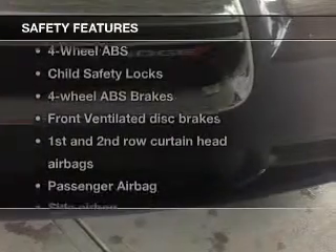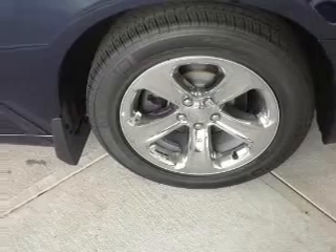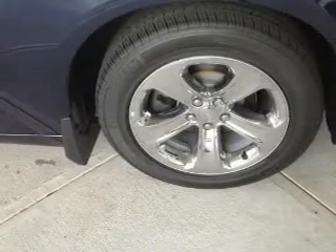And for your peace of mind, the following safety equipment is included: front ventilated disc brakes, curtain head airbags, passenger airbag, side airbag, traction control, stability control, and daytime running lights. Our website offers more information on all of our vehicles. Call us today to start test driving.